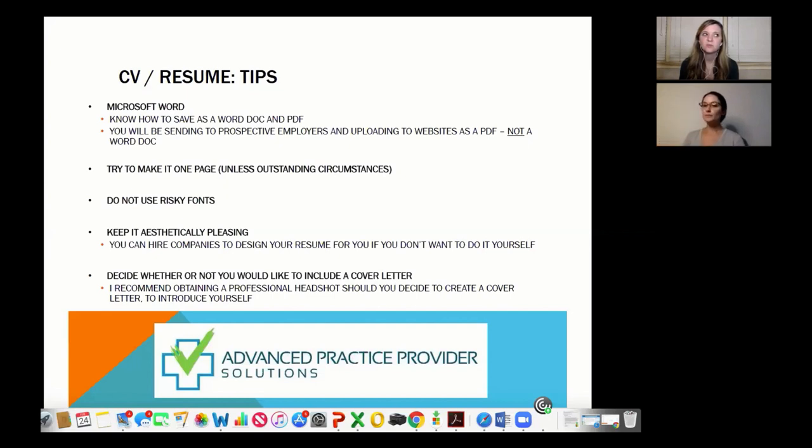We had headshots done at the end of PA school for Georgia licensing. At the SDPA conference, they had a professional photographer set up to do headshots and you got two edited ones for free. I've seen conferences in Florida hire photographers to raise money for the association. It's becoming more of a thing — especially in an age where we're used to that quick first impression from a photo, like with apps such as Tinder and Bumble. As PAs, we have to gain patient respect partly through professional appearance.